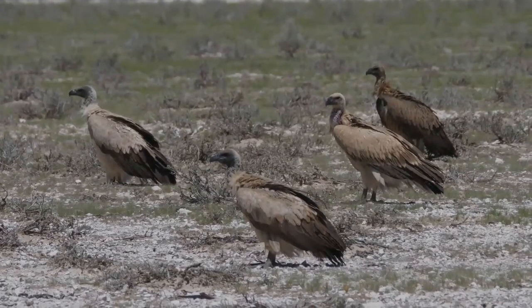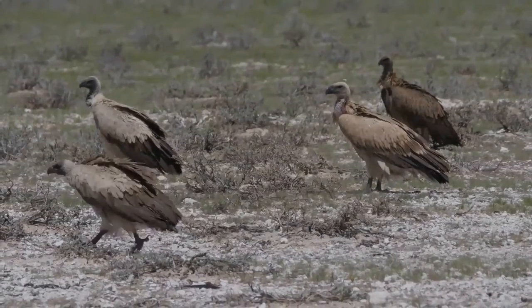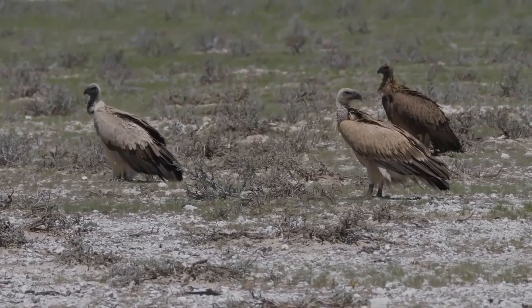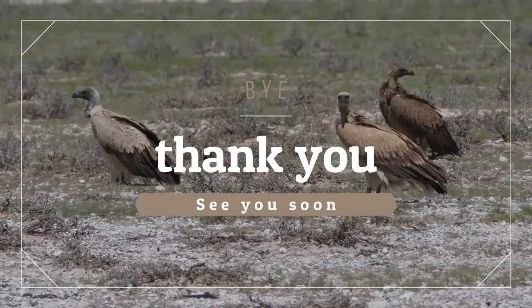The species usually breeds and roosts on cliff faces in or near mountains, from where it can fly long distances in search of the large animal carcasses on which it specializes. Thank you for your visit — we will meet again soon. Take care of your family, and let's protect our wildlife.